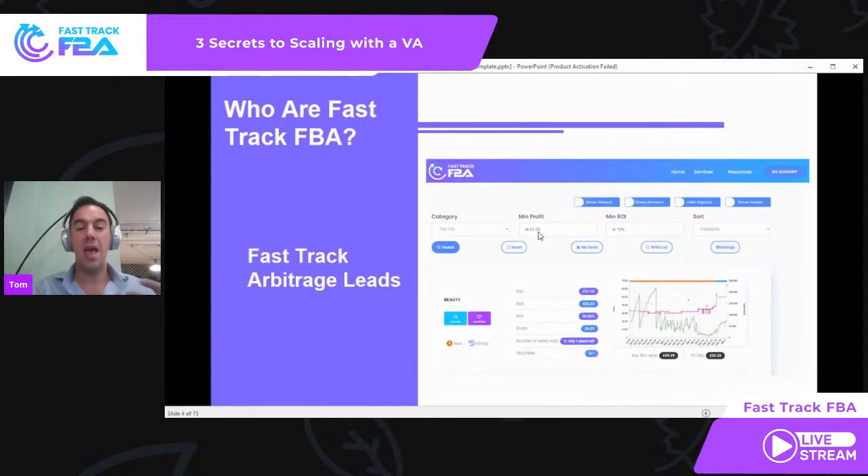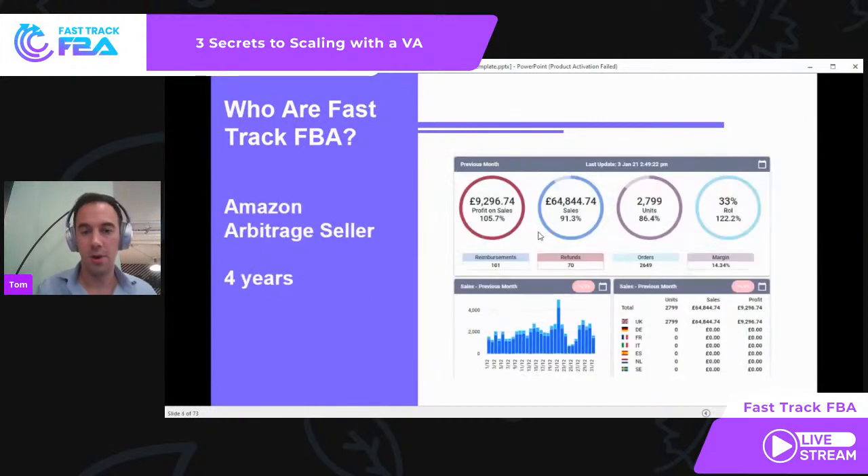Fast Track FBA as a brand focuses on arbitrage leads. We're probably the world's only 'choose your own deals' service — you can literally pick and choose any deals you like. We have a bespoke platform, and you can buy exchange tokens for deals for arbitrage, both in the US and in the UK. We've got a team of VAs finding those deals. I'm also an Amazon arbitrage seller — I've been doing it for four years.